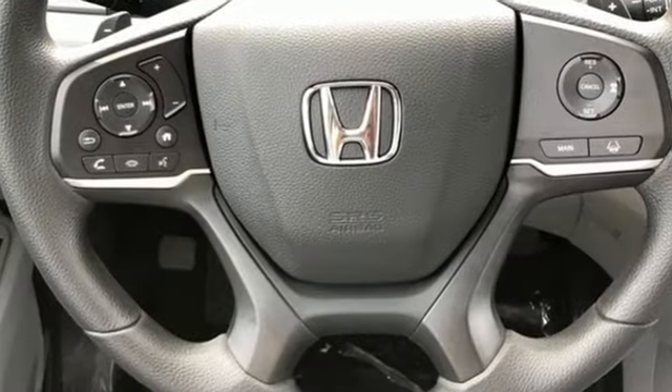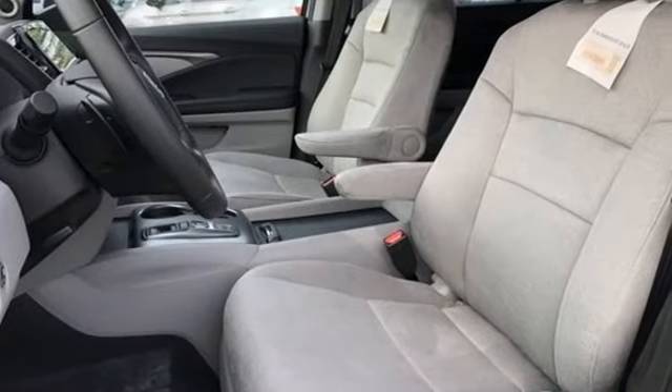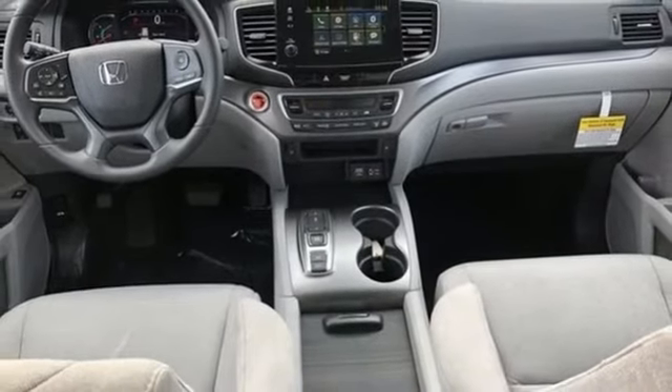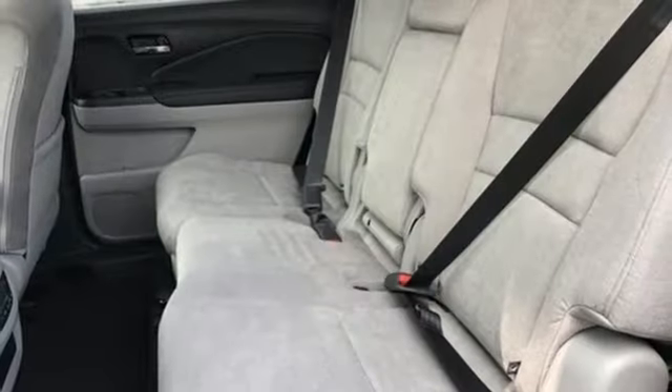V6 engine, dual zone climate control, streaming audio, configurable instrument gauges, front heated bucket seats, remote engine start, external memory control, aluminum wheels, doors and push button start proximity key, and automatic transmission.